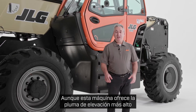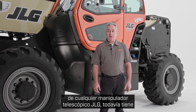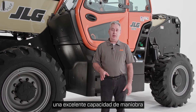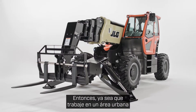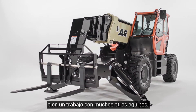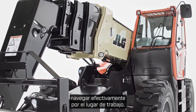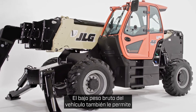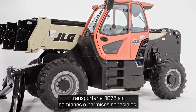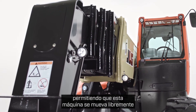Although this machine offers the highest lift height of any JLG telehandler, it still has a class-leading outside turning radius that provides excellent maneuverability on crowded job sites. So whether you're working in an urban area with limited space or on a job with many other pieces of equipment, this telehandler can still effectively navigate the job site. Its low gross vehicle weight also allows you to transport the 1075 without special trucks or permits, enabling this machine to be moved more freely between jobs.